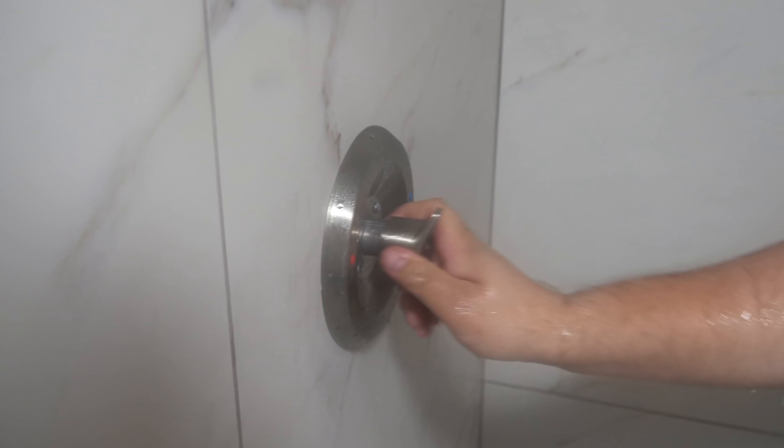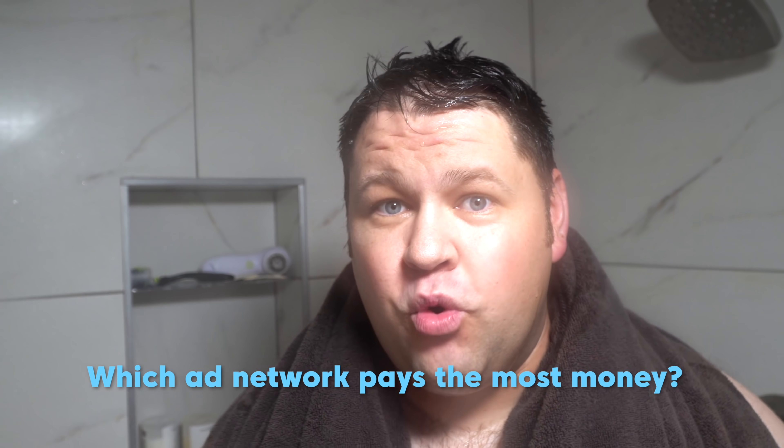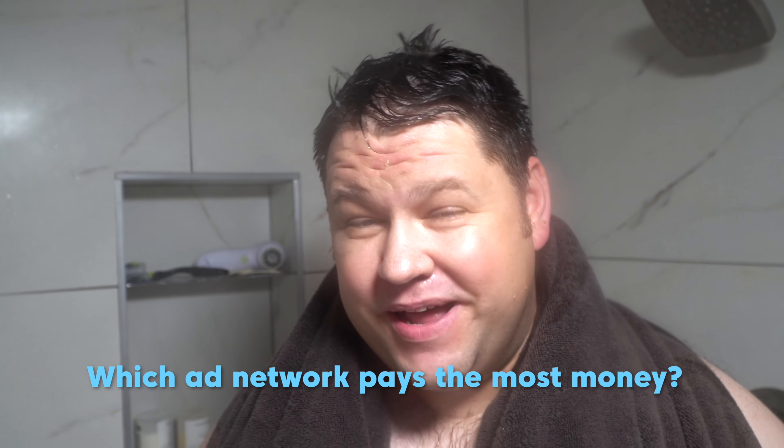Today is a huge day. I couldn't waste a minute of it, so that's why the video is starting here in the shower. I'm beginning a quest to help you make more money with your blog by finally answering the question once and for all: which ad network actually pays the most money?